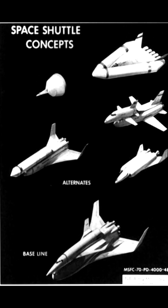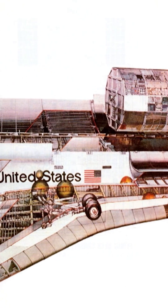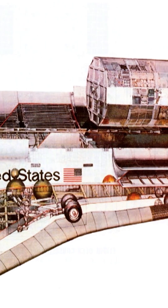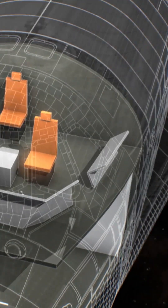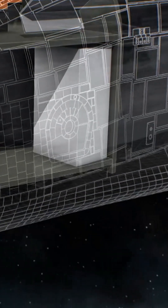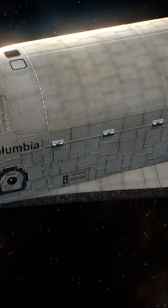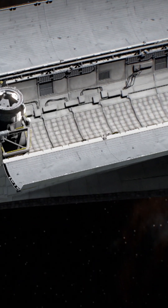Several space shuttle prototypes were examined. The orbiter concept was chosen — a kind of space freighter capable of carrying both payloads and astronauts. Primarily, it was designed to accommodate seven crew: four at the flight deck, three at the mid-deck. There was not a whole lot of extra space designed for that. Everything else was primarily the cargo compartment. It had doors at the top that would open up to expose the entirety of the cargo bay.